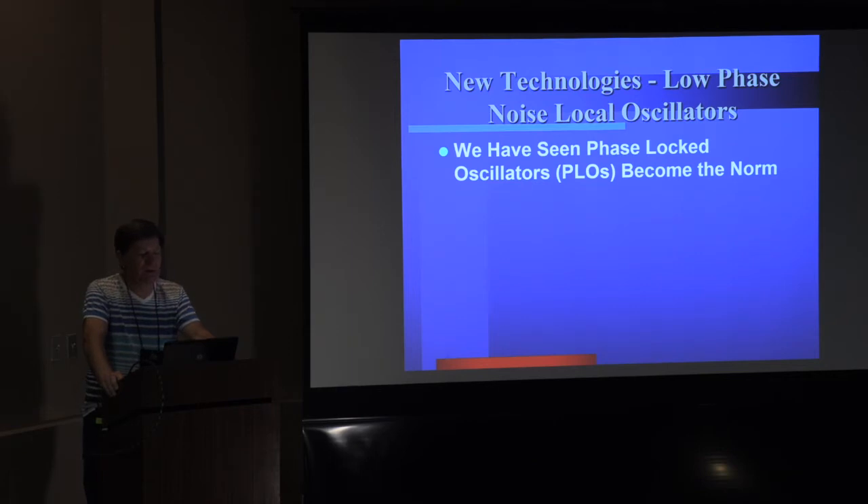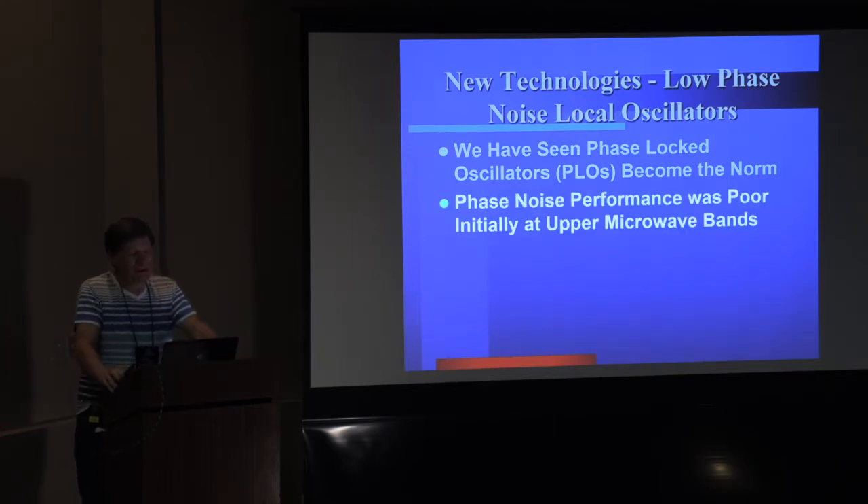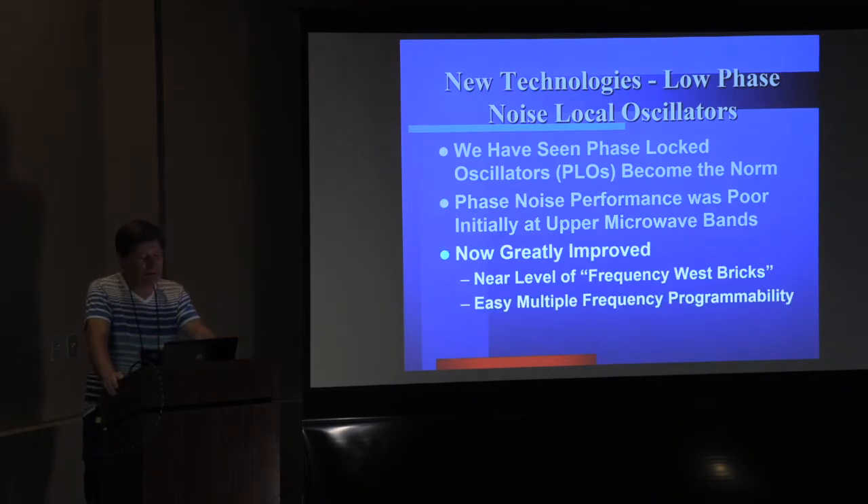In new technologies, we've got low-phase noise local oscillators — they've become the norm. It's been probably 10 years or more where everyone had the kind of demi-LOs that used to drift in the wind out in the field, and our Frequency West bricks that used to move around. The phase noise performance on the original phase-lock loops was pretty poor at the upper microwave bands. Down at VHF it was okay, but as Paul Wade talked about, it affected your minimum discernible signal — we were all suffering a couple of dB. Now things are greatly improved; there are many new phase-lock loops with really good noise performance, very near the level of the good Frequency West bricks.